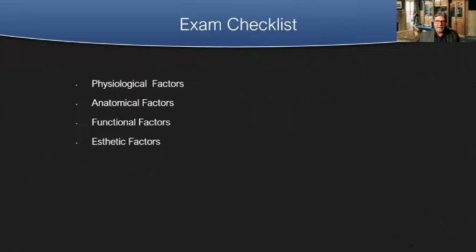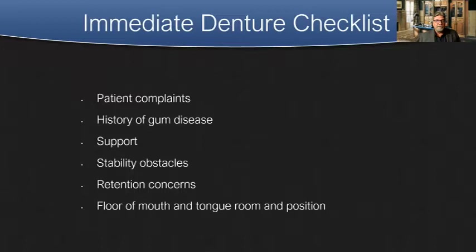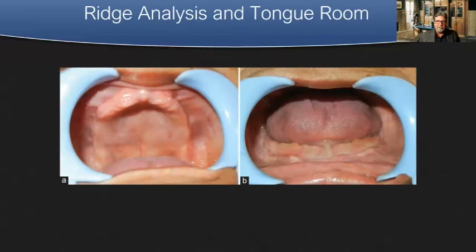We need to look at problems the patient has had over the years — possibly with occlusion, pain, maybe some periodontal disease. We have to look at patient complaints, history of gum disease, what kind of support they have. Do they have a bony ridge? Do they have a lot of bone left in the mouth? Is stability going to be an obstacle? Retention is a concern on immediate dentures because you're going to have resorption, and the denture is going to become loose after a while. We also have to look at the floor of the mouth, tongue room, and position.